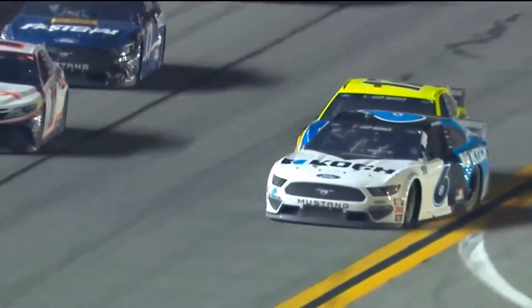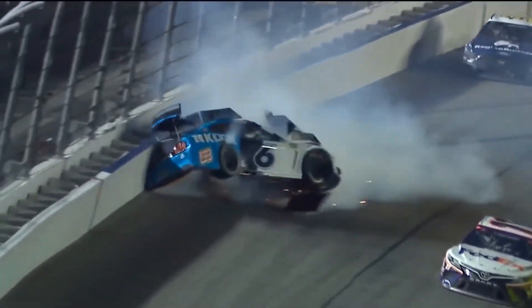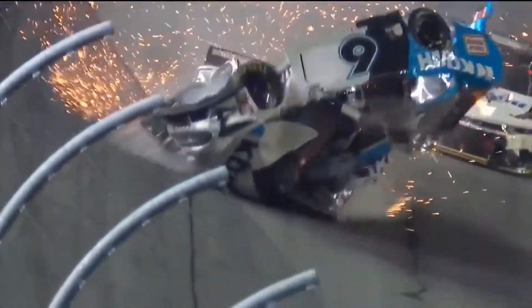Blaney tried the top side, tried to get low. Ryan Newman goes around and the car goes to its roof, and here's the onrushing Corey LaJoie picking it up and over.